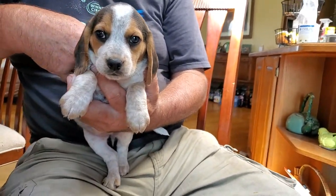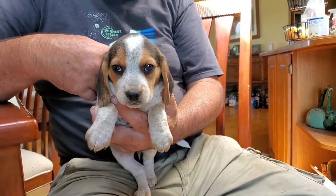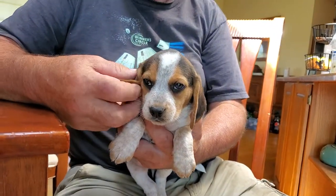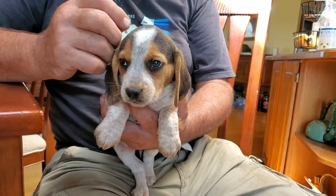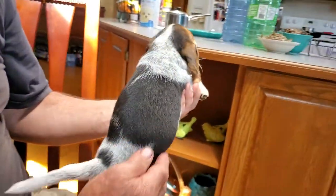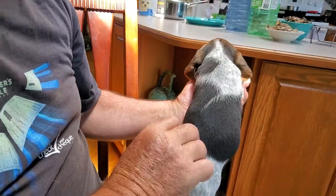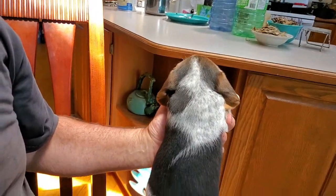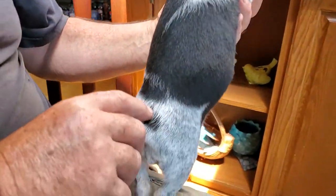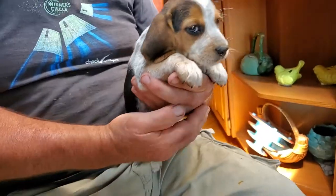I'm going to do all three of the little girls on the same video so we can see the three that are available. This sweet little baby is going to be blue tick female number one, and her microchip is 891. She's wild with the pink. She's actually the most open pattern, so she has the most ticking in her coat.